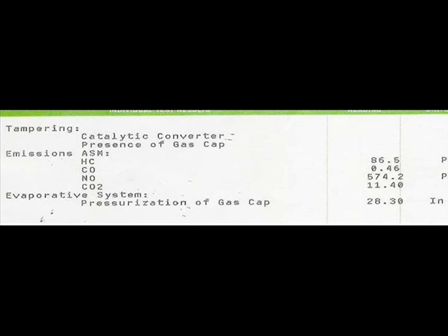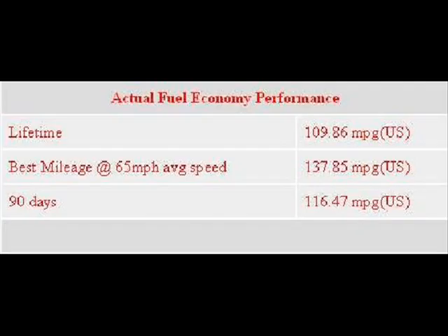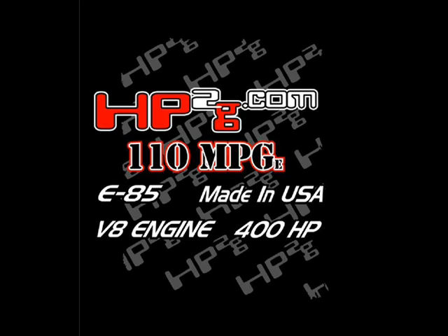Who wants an engine that produces 400 horsepower, 500 foot-pounds of torque, certified better than 2016 EPA emission standards, running with E85 ethanol fuel, and achieves this with an amazing 110 miles per gallon? It is the HP-2G engine powering the Revenge Verde, the first true hybrid engine.